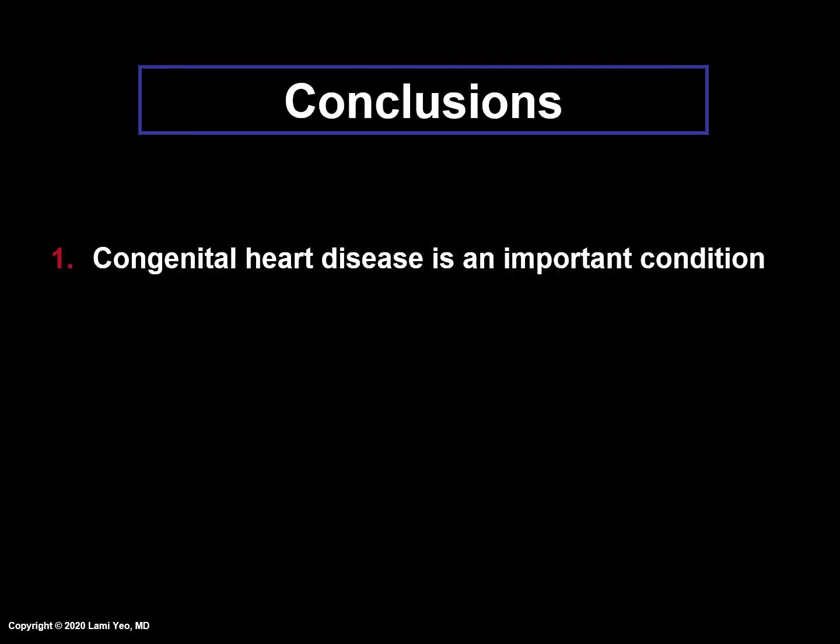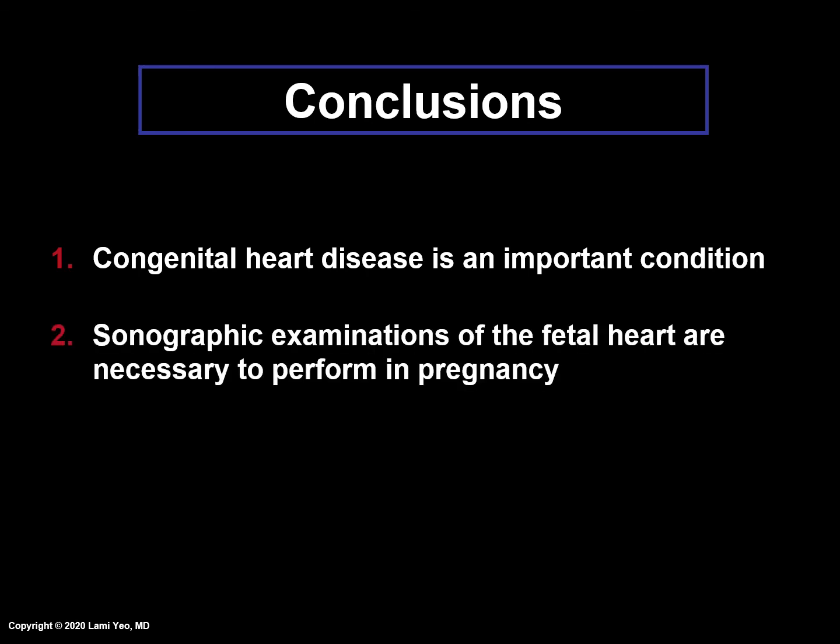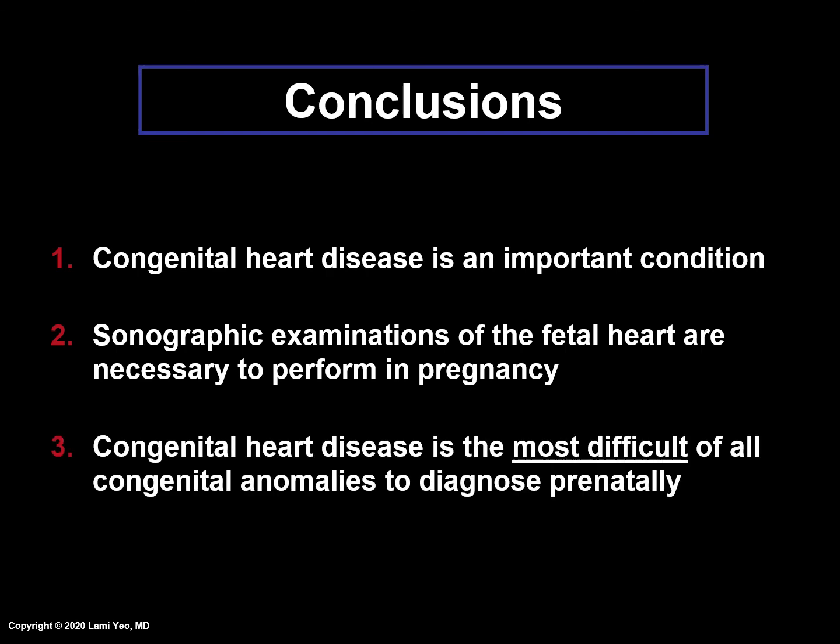In conclusion, congenital heart disease is an important condition. Sonographic examinations of the fetal heart are necessary to perform in pregnancy, and congenital heart disease is the most difficult of all congenital anomalies to diagnose prenatally.